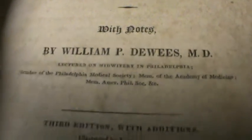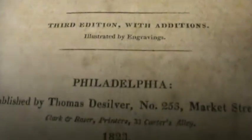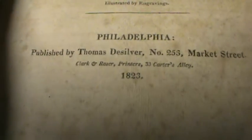This is the front page here. You can start and stop this anytime you like. 1823. There's a lot of foxing going on in this book, as it is pretty old. Now there are illustrations in this book. I'm not going to go through here hunting for them. There's not that many.